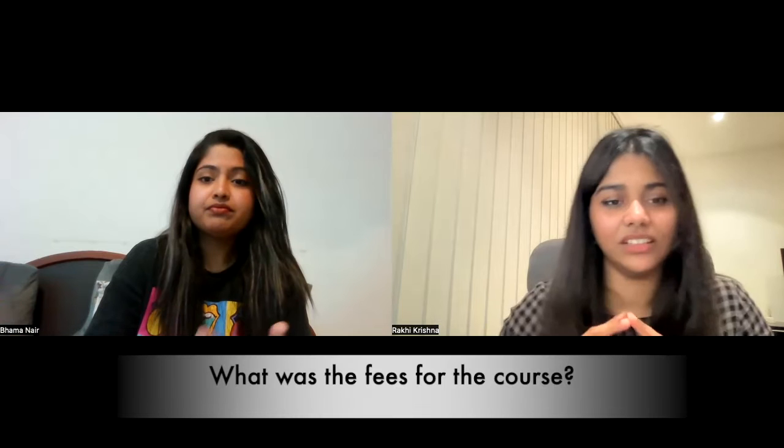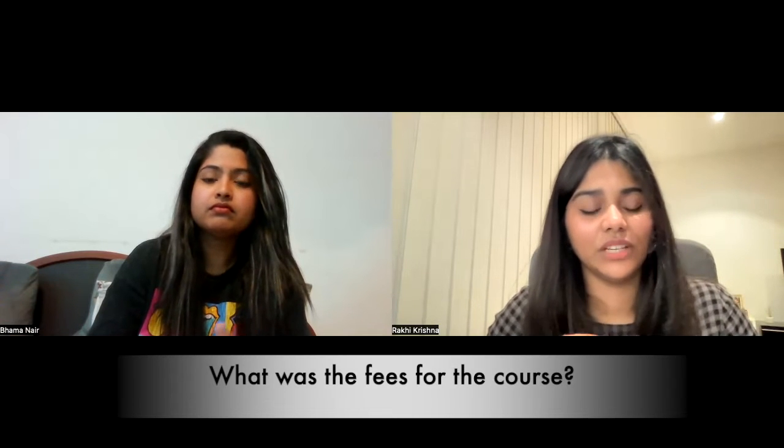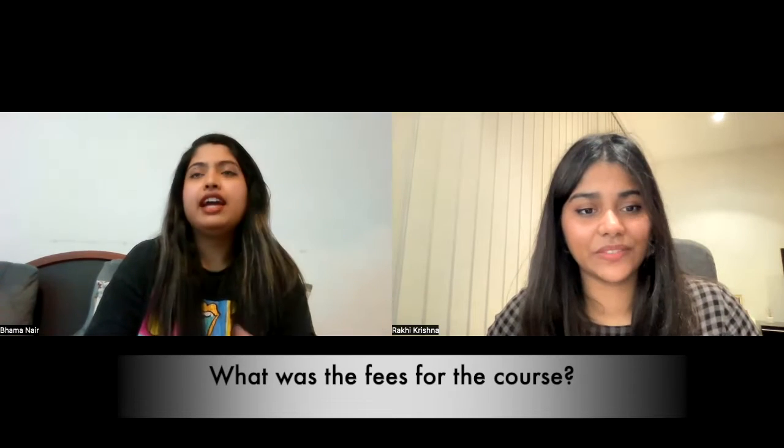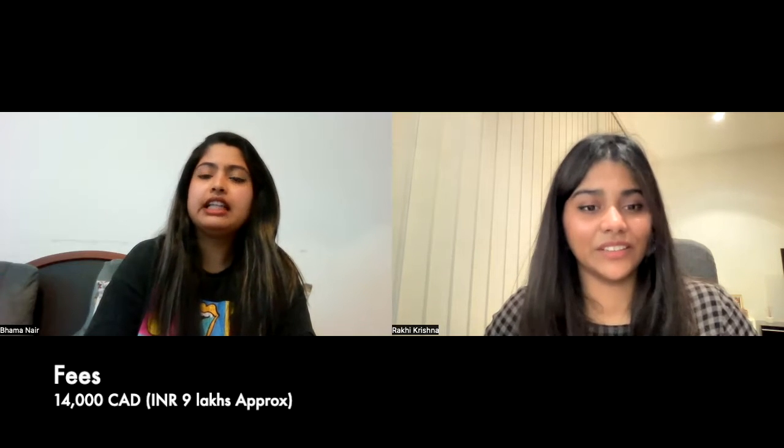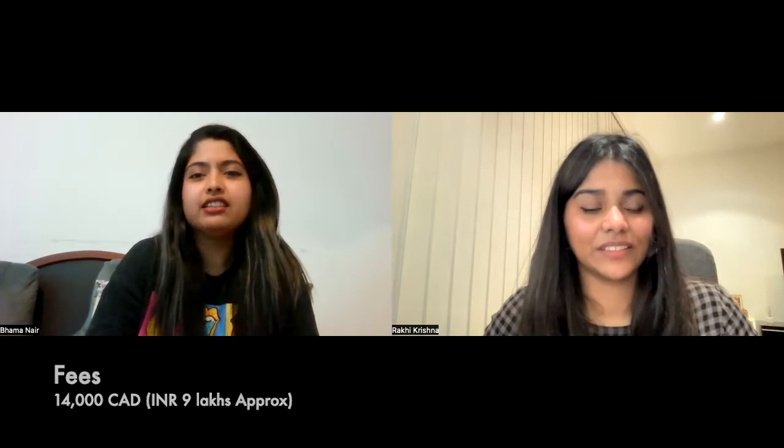So what are the fees in Canada? How does the fee structure look? For the 1-year program it was around 14,000 CAD, and that's about 9 lakh something in Indian rupees. 9 lakh — okay, that's wonderful.